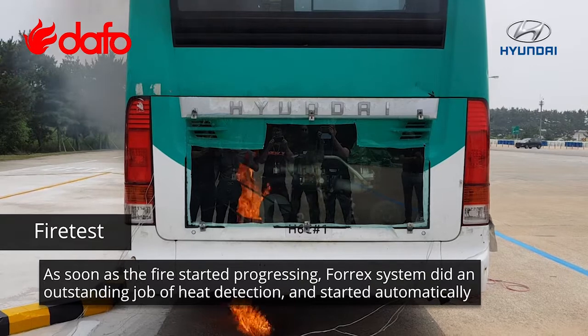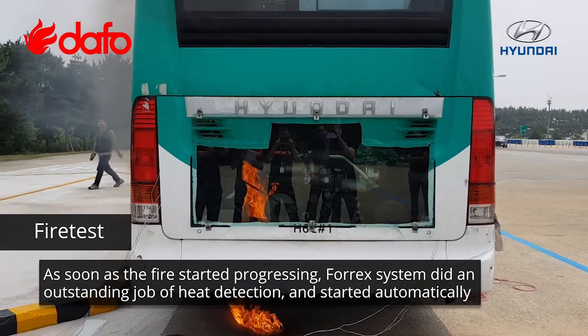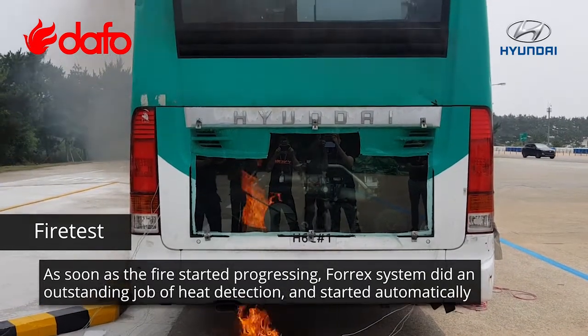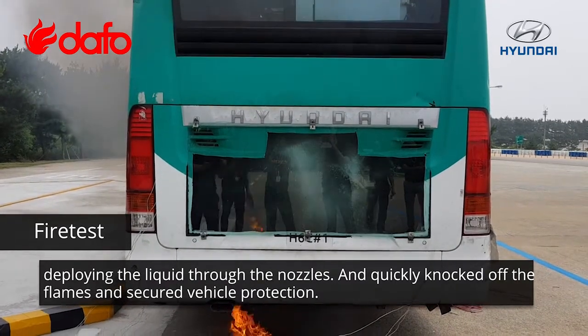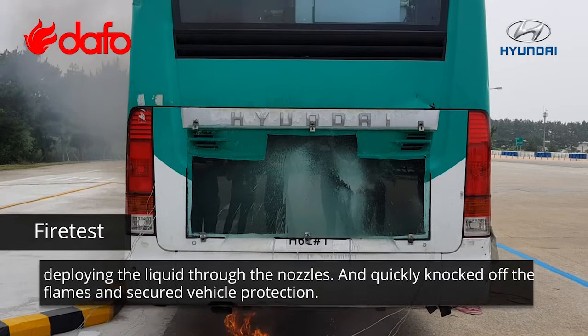As soon as the fire started progressing, the 4X system did an outstanding job of heat detection and started automatically deploying the liquid through the nozzles, quickly knocking out the flames and securing vehicle protection.